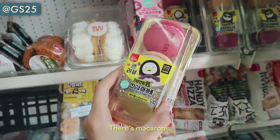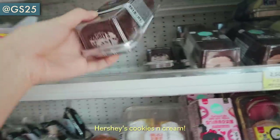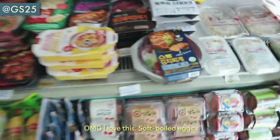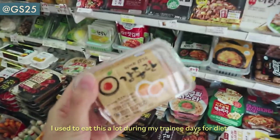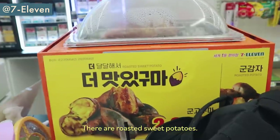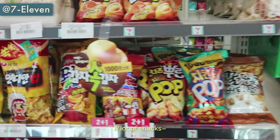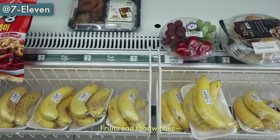There are macarons, but more delicious than the macarons is this mozzarella. There's also a Hershey's cookie and cream — oh my god, I love this. This is kamjongran, and I used to eat this a lot during my training days for diet. This is kun goguma. A lot of snacks. They also have another doshirak, fruits, and sandwiches.